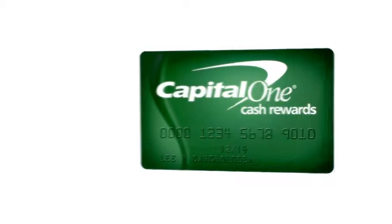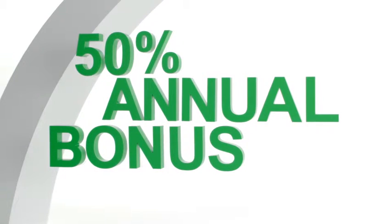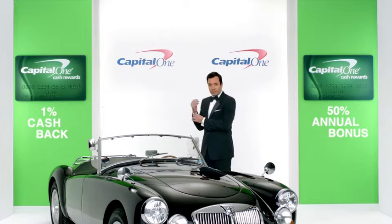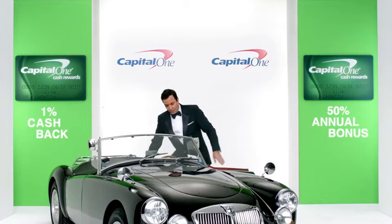Capital One Cash Rewards Card gives you 1% cash back on every purchase, plus a 50% annual bonus on the cash you earn. It's the card for people who like more cash. 50% more spa stuff. What's in your wallet? This card's too small.